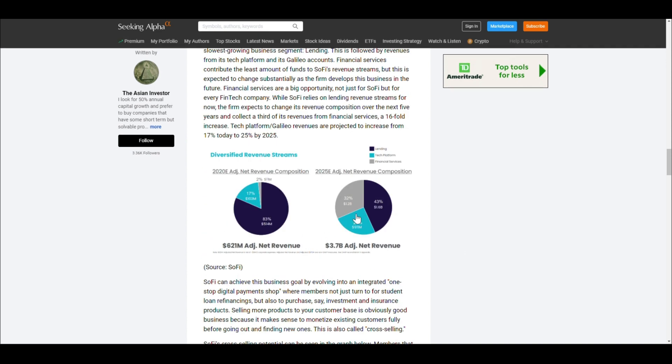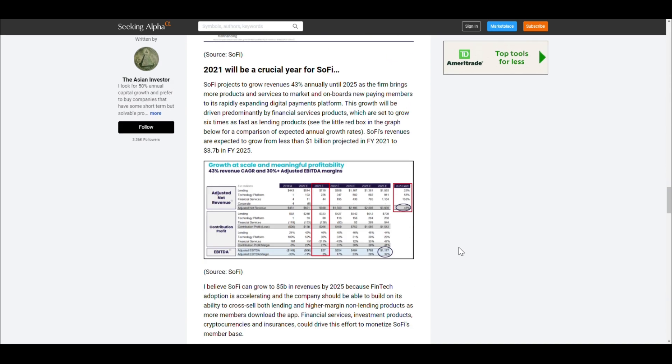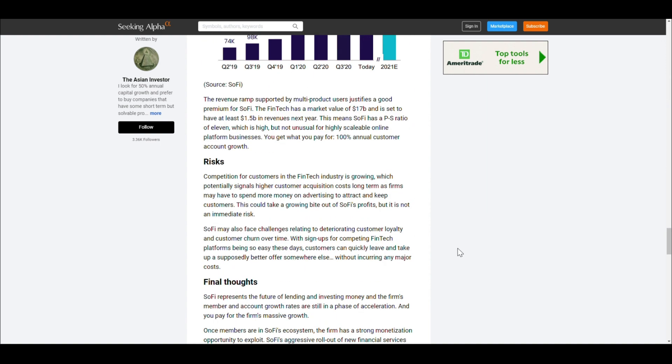Looking at the revenue breakdown right now — based on 2020 estimates — the majority of SoFi's money comes from lending, with Galileo making a little, and financial services barely contributing. But looking out to 2025 projections — and this is contingent on SoFi getting a bank charter — financial services could go from 2% to 32% of revenue, generating about $1.2 billion. The tech platform (Galileo) accounts for 25%, and combined net revenue comes out to around $3.7 billion.